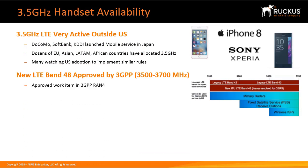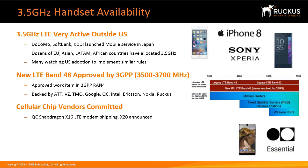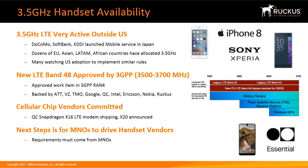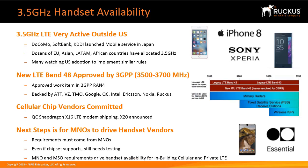LTE Band 48 has been approved by 3GPP and is an approved work item in 3GPP RAN 4. It is backed by AT&T, Verizon, T-Mobile, Google, Qualcomm, Intel, Ericsson, Nokia, and Ruckus. Cellular chip vendors are committed — the Qualcomm Snapdragon X16 LTE modem is shipping and X20 has announced their commitment. The next steps are for mobile network operators to drive handset vendors, as these requirements must come from the MNOs. Even if chipsets are supported, testing will still be required, and MNO and MSO requirements will drive handset availability for in-building cellular and private LTE.